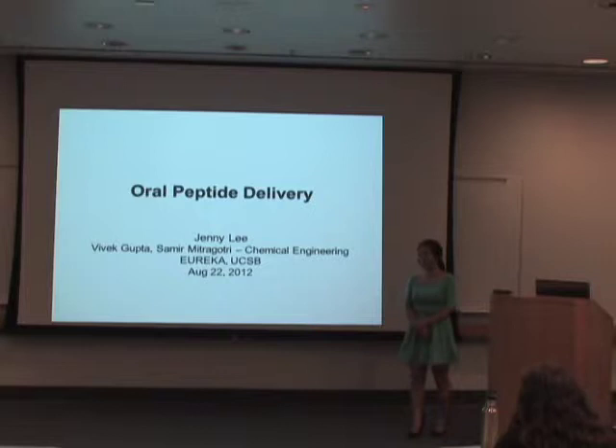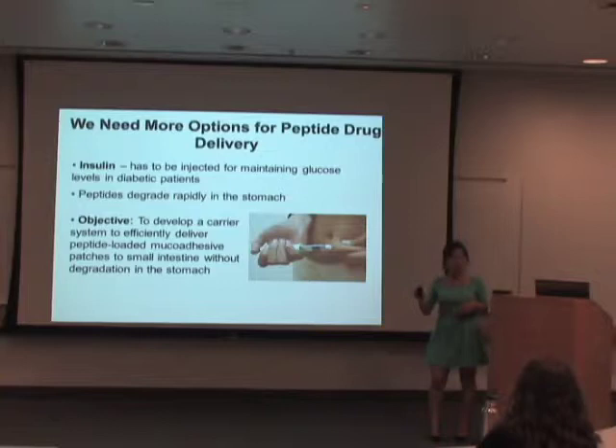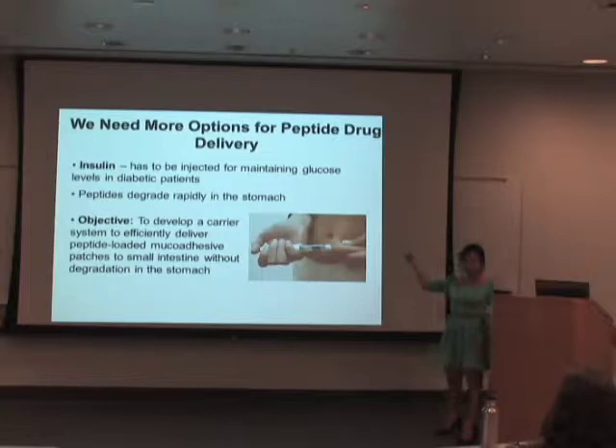Good afternoon everyone. My name is Jennifer and I will be talking to you about oral peptide delivery. Peptides are small fragments of proteins that make up 45% of new drugs being released today. Proteins such as insulin need to be injected because they are very quickly degraded by acid and different enzymes present in the stomach. So we definitely need more options for peptide drug delivery.